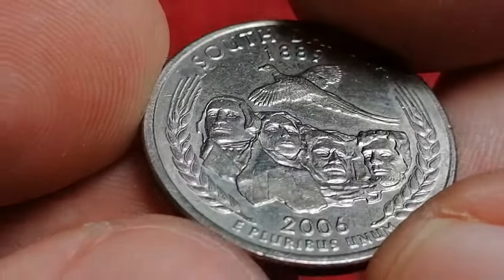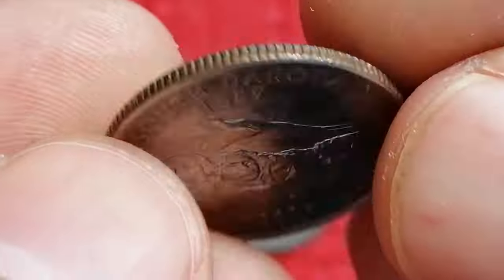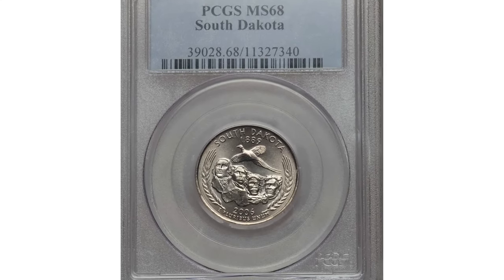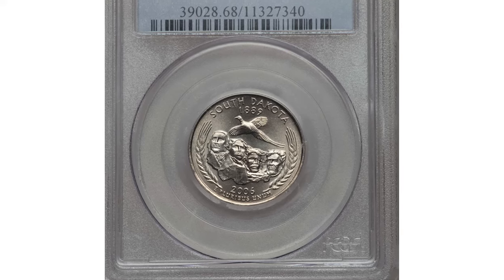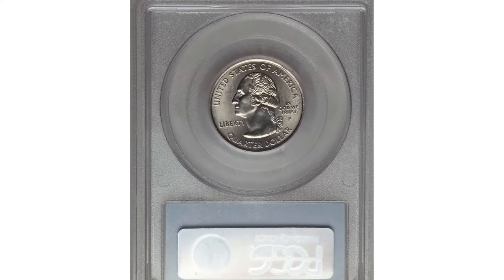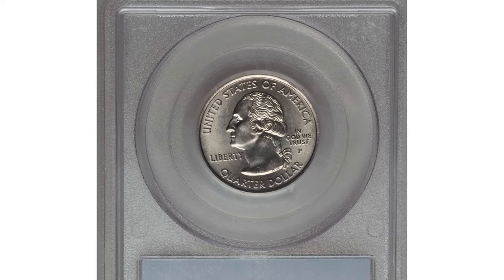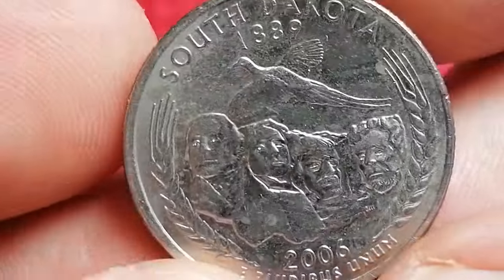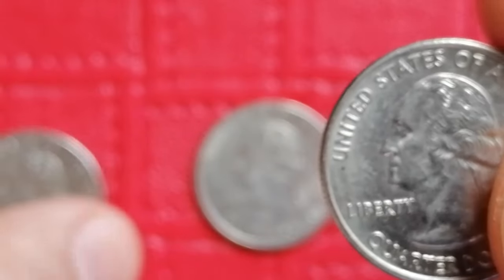The 2006-P South Dakota quarter is usually only worth its face value, but examples in Mint State or higher can be of interest to collectors, particularly if they exhibit strong details and a sharp strike. According to PCGS, an auction record was set in 2016 at RTG Auctions, where an MS68-graded gem sold for $881.25.